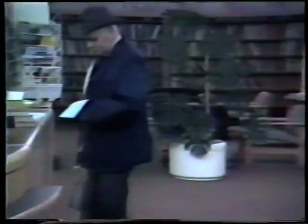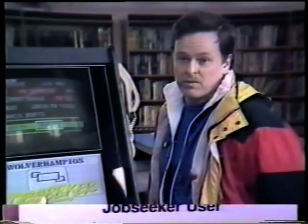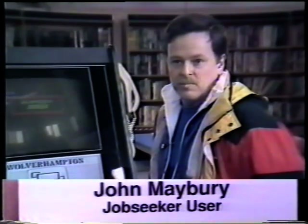I came in to return library books, and when I came in I saw the machine here. I thought, well, my daughter is due to leave school at Easter, so I'll have a look and see if there's anything she might fancy. If there is, I can go tell her about it and she can come and have a look for herself. It's very good because it doesn't cost you any money — you don't have to pay for phone calls, nothing like that, and no bus fares to pay. Friends think it's good as well — they can't stop going on it.